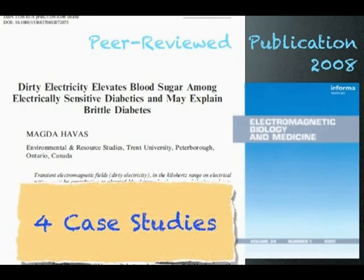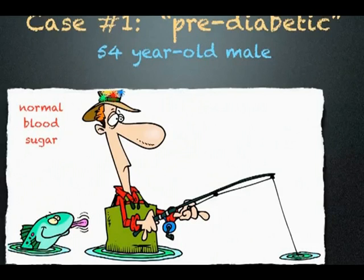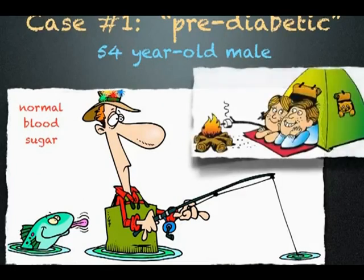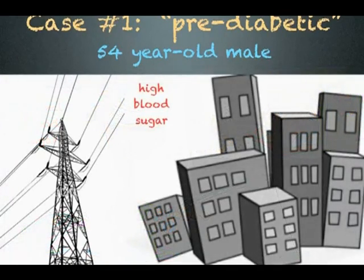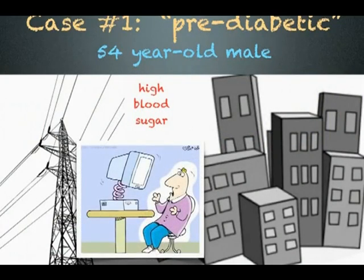In this document, I present the results from four case studies. The first example is a 54-year-old male who was diagnosed as pre-diabetic. What is interesting about this case is that his blood sugar remains normal when he is fishing or out in the woods, but when he is in a built-up area near power lines or working on his computer, his blood sugar increases.